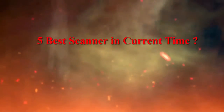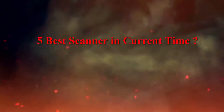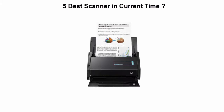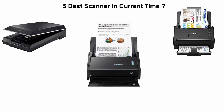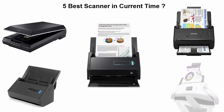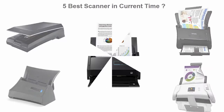5 Best Scanners in Current Time. We are going to check out the top 5 best scanners right now. This list is based on my personal opinion, and I tried to list them based on their price, quality, durability, and more. If you want to see their price and find out more information about these scanners, you can check out the links down in the description and comment section below. Let's get started with the video.